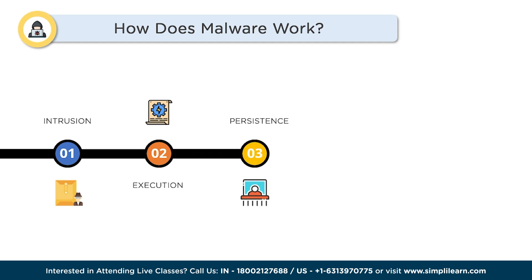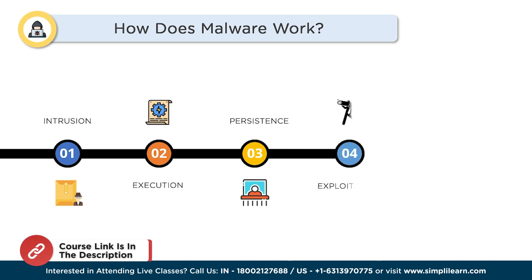Step 3: Persistence. To maintain control over your device, malware often tries to establish persistence. It may create registry entries, modify startup settings, or hide in system folders, ensuring it launches every time you boot up your device. Step 4: Exploitation. Malware takes advantage of vulnerabilities in your operating system, applications, or network to spread its reach. It may exploit security weaknesses to propagate across networks, infect other devices, or steal sensitive information.